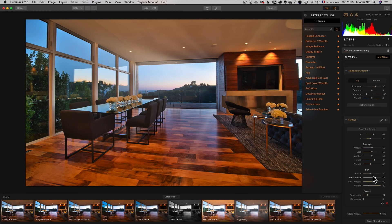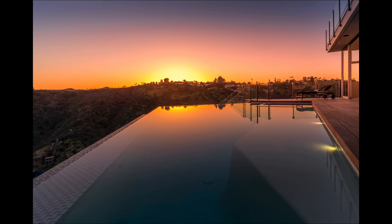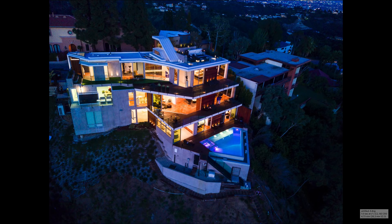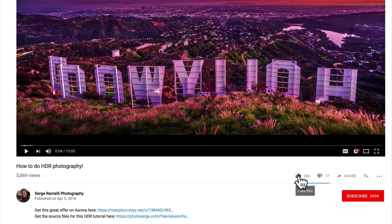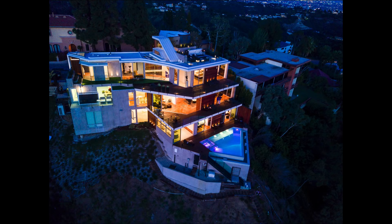Shoot RAW, find a RAW developer you like — either Lightroom or Luminar — and have fun. Make sure you use the tips I've given you: shoot on a tripod, make sure your photo is very straight, underexpose your photo slightly, and have fun. Before we go, I want to show a few other photos from this shoot: one I really liked, one of the pool, and a drone shot at night. Voilà — I hope you liked this video. Please give it a thumbs up, subscribe to my YouTube channel, and click the bell for notifications. Au revoir.